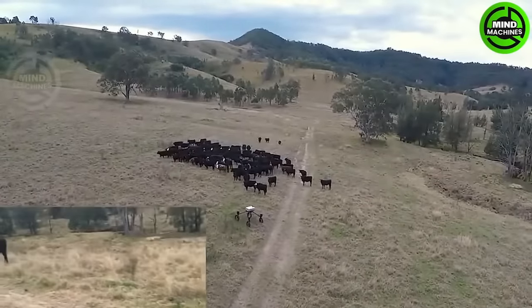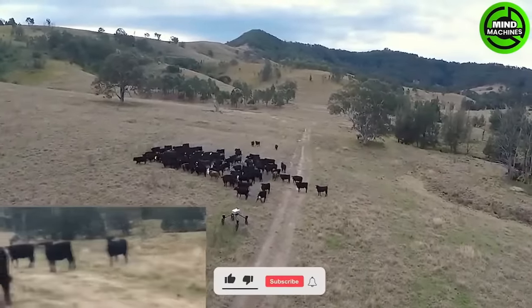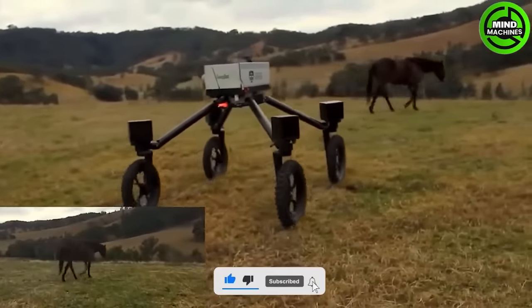This robot detects changes in body temperature and movement at the gate, enabling it to identify sick and injured cows.